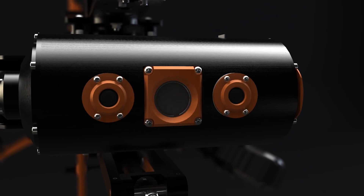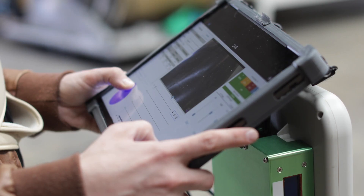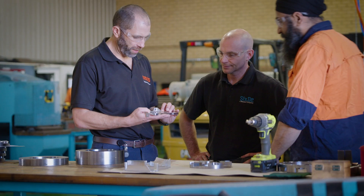Making these robots requires a serious amount of skills, so to expedite the process he bought a manufacturing business — 6D — which is all about rapid prototyping.